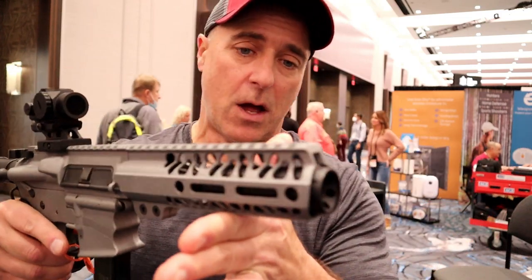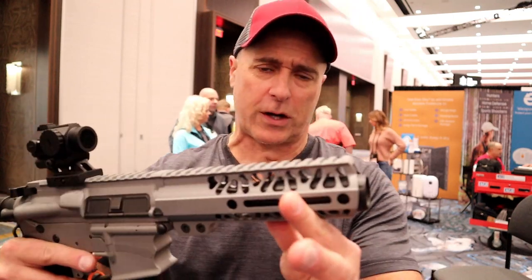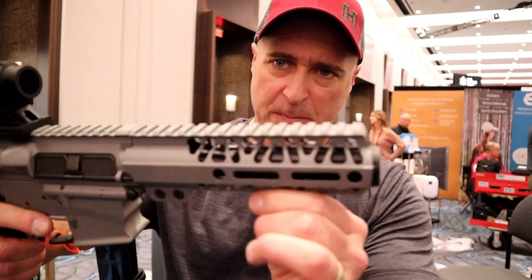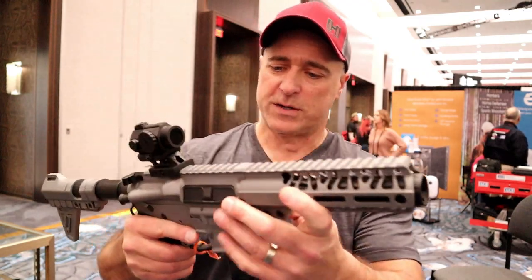I haven't shot it yet, nobody has. But this does have a four-inch compensated barrel — originally I took a look at this and said that looks like a six or a seven-inch barrel, but when you look through those slots you can see that compensator on there, which is really nice.